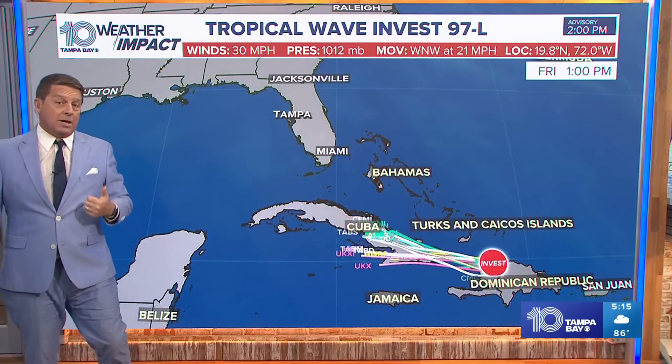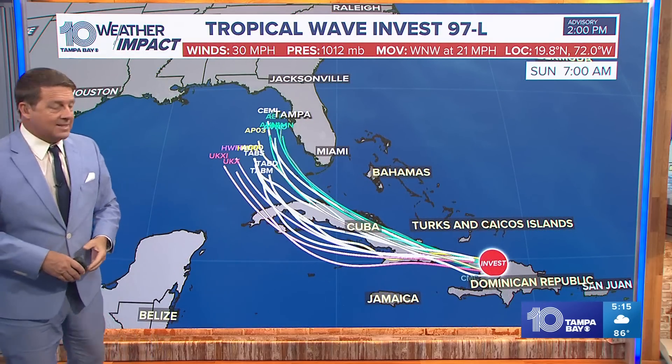It's just having a hard time because of all this land, and it has to go over Cuba — so that's a saving grace for us right now. Winds are at 30 miles per hour, and some of those thunderstorms are not really organized. It's moving to the west-northwest at 21 miles per hour, which is probably more important than anything because that helps us with the timing.